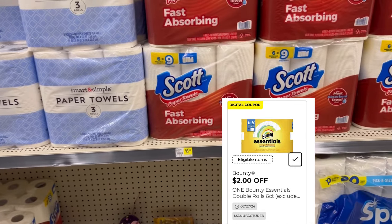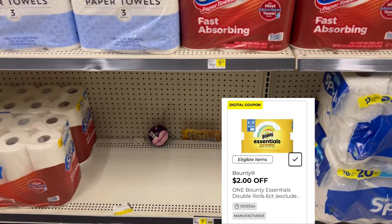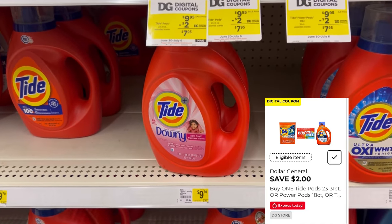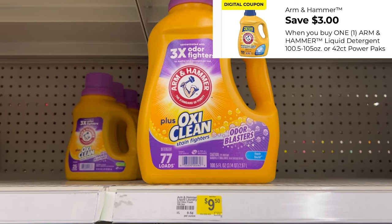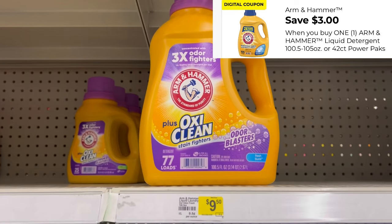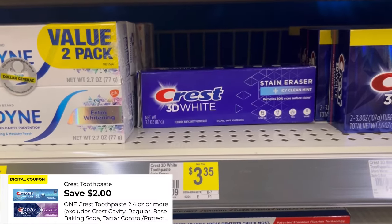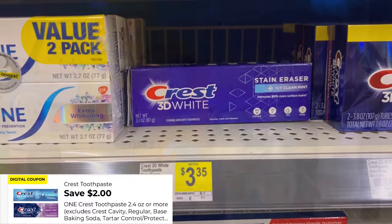So I am going to pick up the Arm & Hammer detergent since I don't have the paper towels. Of course, I'm always giving you a choice — you can pick up either the Tide product for $9.70, with a $2 digital, or the OxyClean Arm & Hammer for $9.70 with a $3 digital. It has 77 loads. And 3D White toothpaste once again to push me over that $25 mark for $3.35, using a $2 digital.